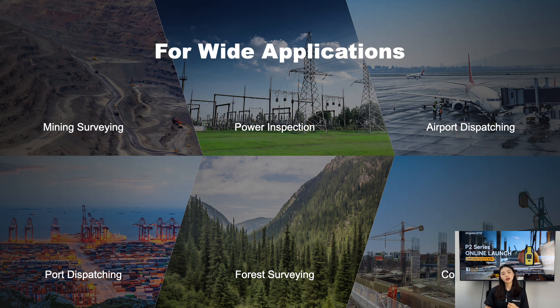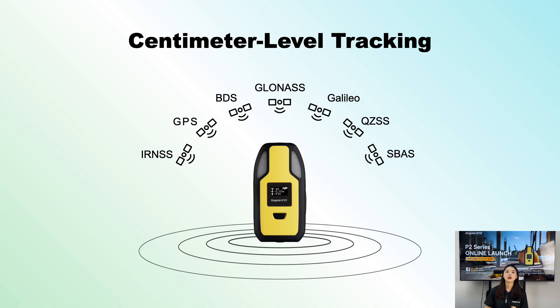We have briefly covered some of the key features of P2. Now, let's talk about the wide range of applications. The P2 is versatile enough to be used in various industries, including mining survey, power inspection, airport dispatching, port dispatching, forest surveying, and construction. No matter the field, the P2 is designed to meet your needs with precision and reliability. To ensure high-accuracy positioning, the P2 GNSS receiver is equipped with a high-precision GNSS module that tracks GPS, GLONASS, BDS, Galileo, QZSS, and SBAS. It delivers centimeter-level positioning accuracy, making it a powerful tool for any professional.